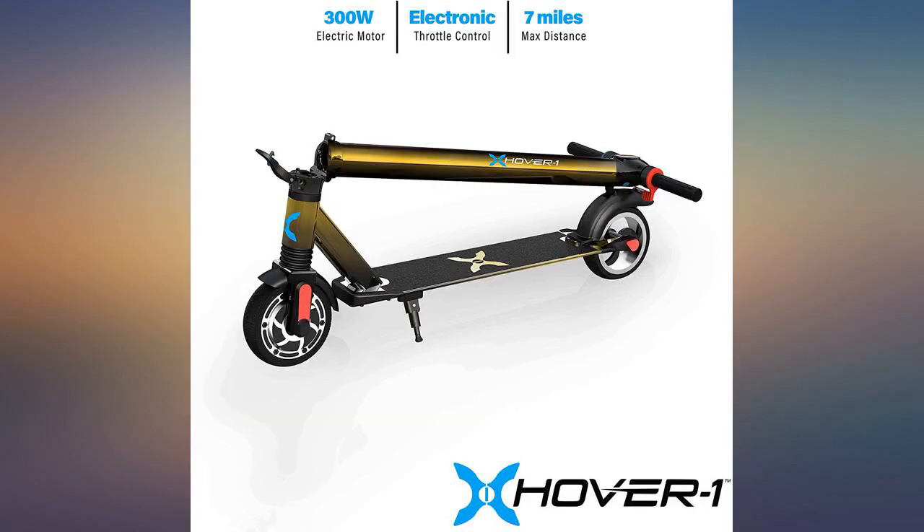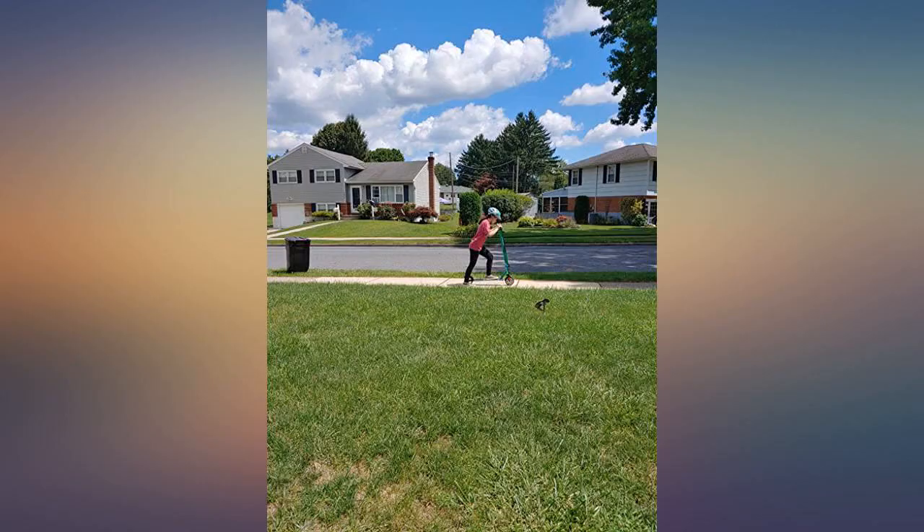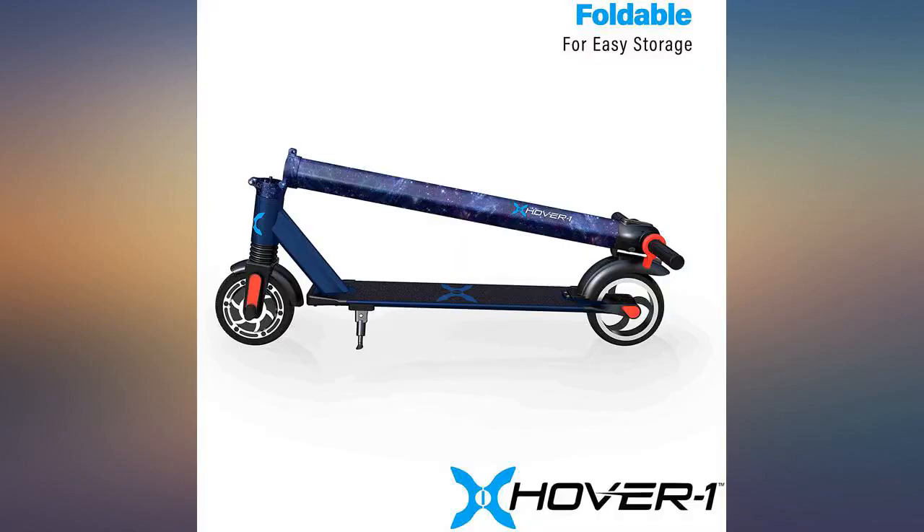Feels very well built, nice quality parts, and seems sturdy. This scooter was awesome and pretty. Perfect for my 14 year old. It does have a little speed on it.